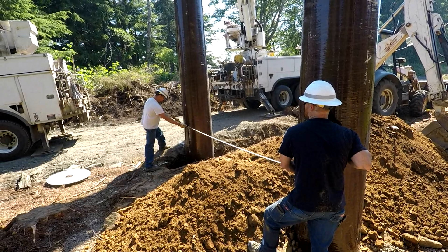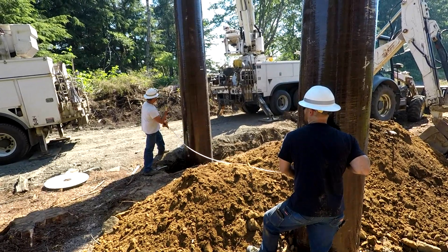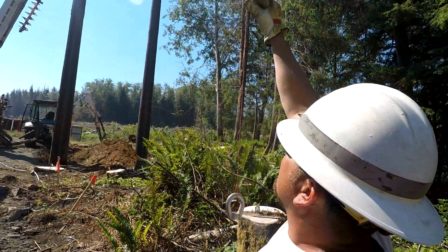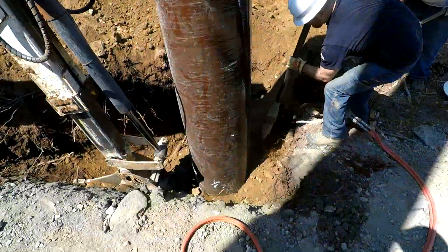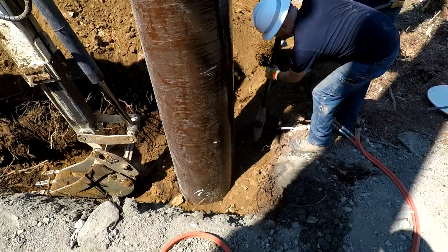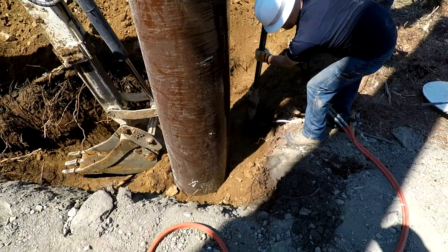The correct distance between pole centers is then measured and verified. Sighting against a plumb bob, the pole is verified to be straight and true in the air. The hole is then backfilled and the dirt tamped down to securely anchor the pole in place.